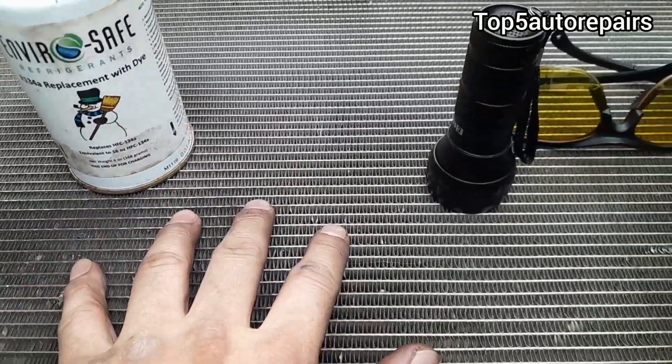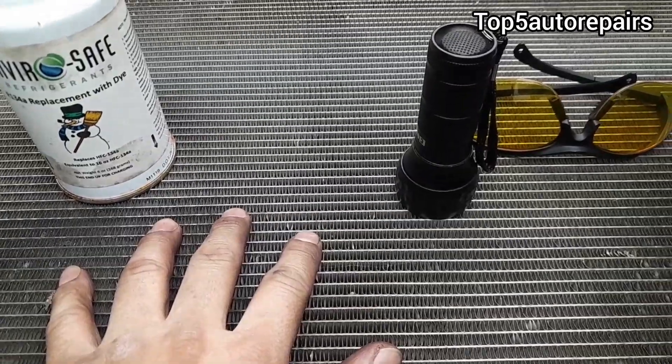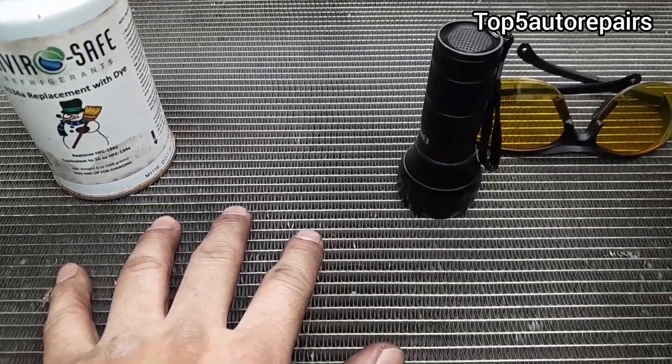I hope you found this lesson informative. As always, thank you for watching and subscribe to Top 5 Auto Repairs.